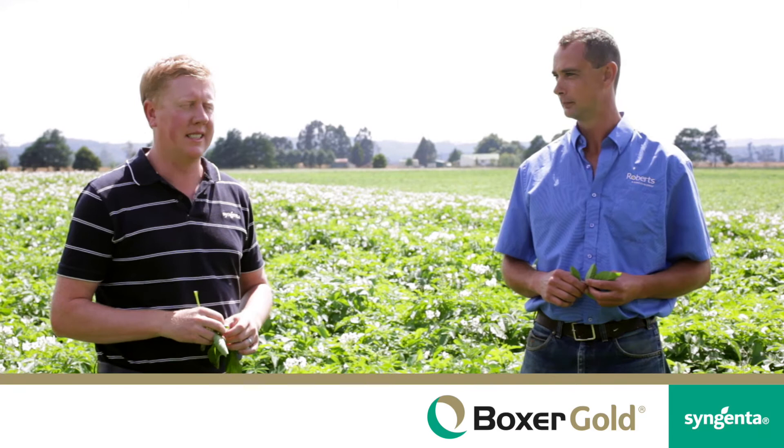G'day, I'm Wayne Richardson, the local Syngenta rep in Tasmania, and today I'm with Stuart Millwood, who's a senior agronomist with Roberts Limited, a local agribusiness here in Tassie.